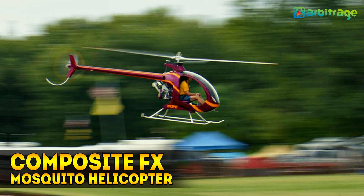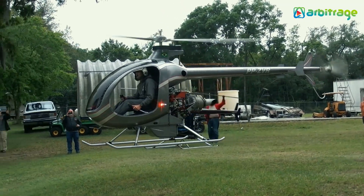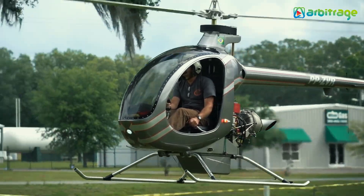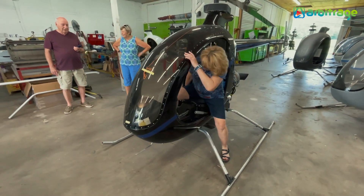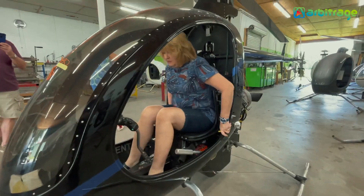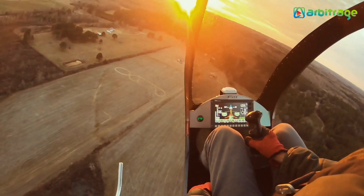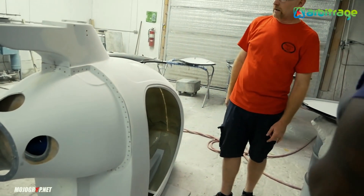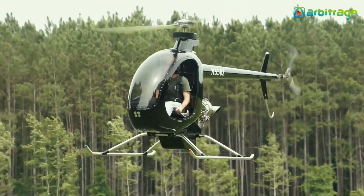Number 5: Composite FX Mosquito Helicopter. The XE-series helicopters produced by Mosquito Aviation, also known as Mosquitoes, are probably the most recognizable models within the ultralight segment. These aircraft were designed to comply with the United States' experimental amateur-built and European microlight aircraft rules, due to the relative simplicity of the construction. This allows the Mosquito to be sold as factory-finished as well as with kit options.